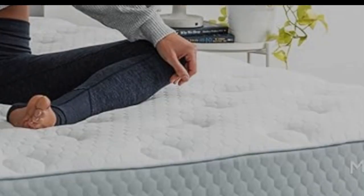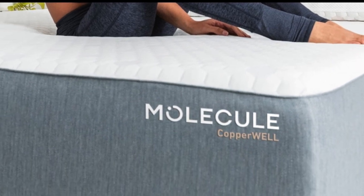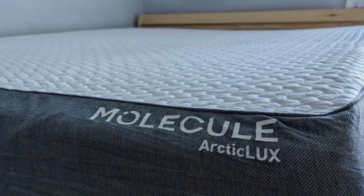High-density polyfoam makes up the support core, reinforcing the sleep surface. A cooling cover made from a polyliqura blend encases the mattress, and it is engineered with moisture-wicking properties.